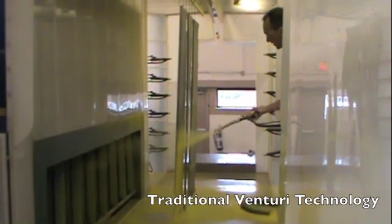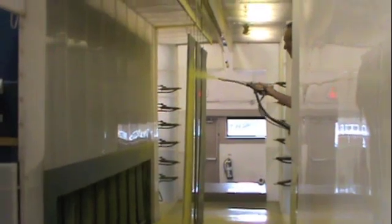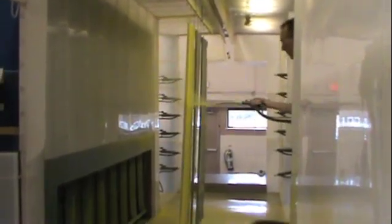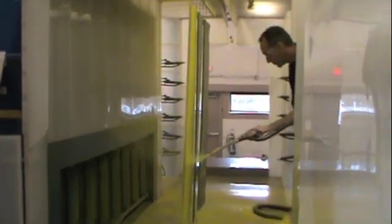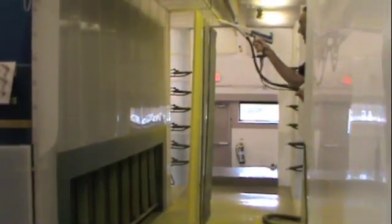This traditional Venturi system requires more spray time and a larger number of strokes by the operator. Here, it takes 34 seconds and multiple small strokes to completely cover this large flat panel. That adds time to your process, increases operator fatigue, and reduces the number of total parts sprayed.